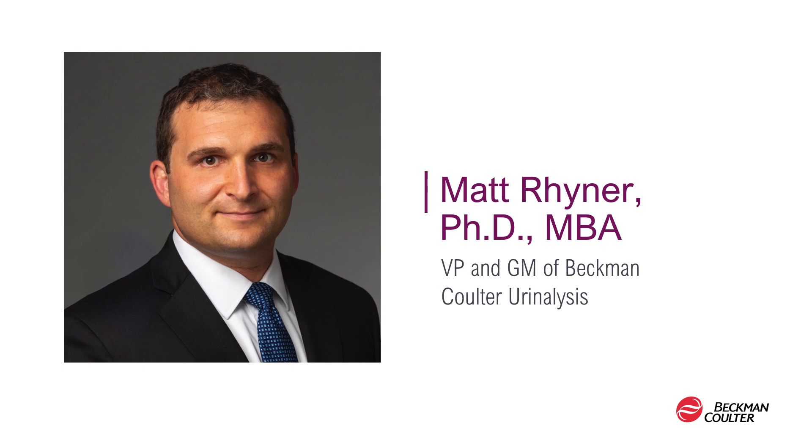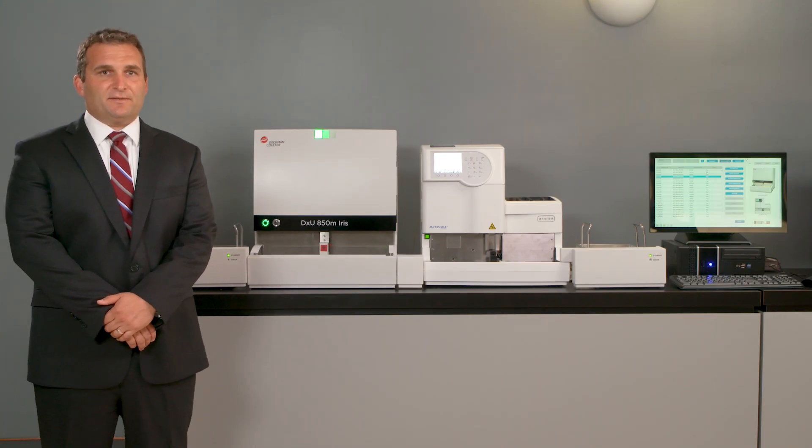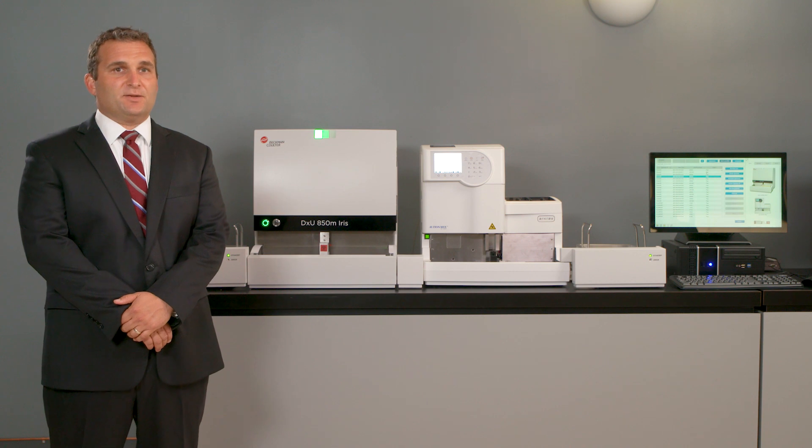Now with you, Matt Reiner, VP and General Manager of the Urinalysis Business Unit for Beckman-Coulter. Good afternoon, good morning, good evening. Thank you for joining us here in person and to those of you joining us online from around the world.